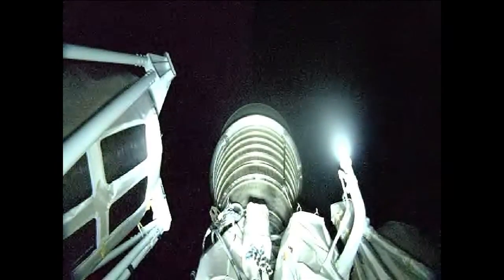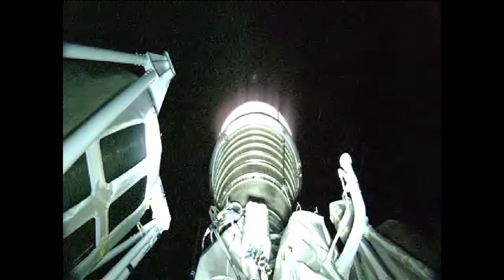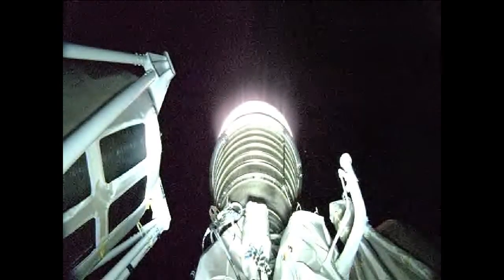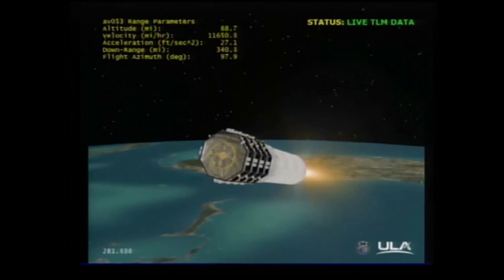We have box and fuel pre-start on the RL-10. J2 purge burn on the RCS is underway. Standing by for Centaur. We have engine at full thrust on the RL-10. Centaur is burning. We have indication of payload fairing jettison. Looks like a clean jettison.